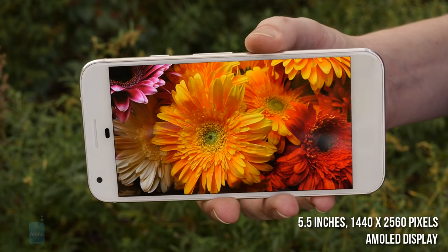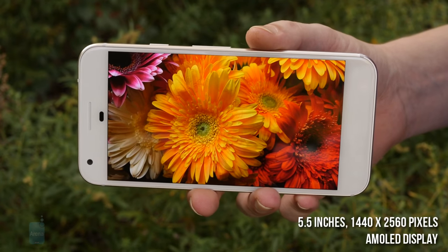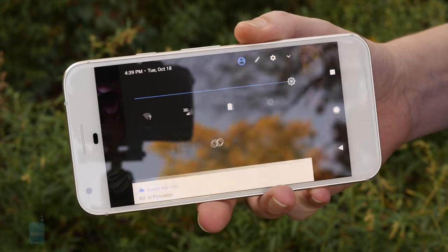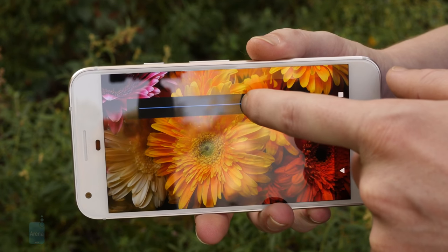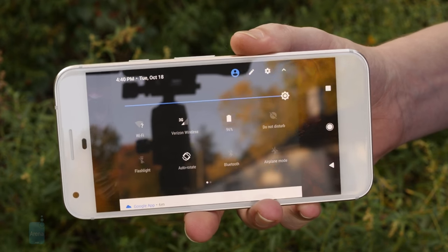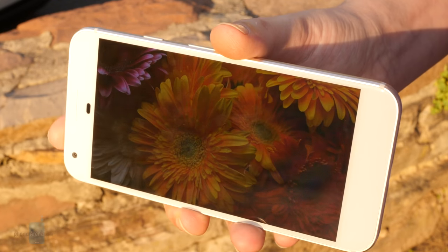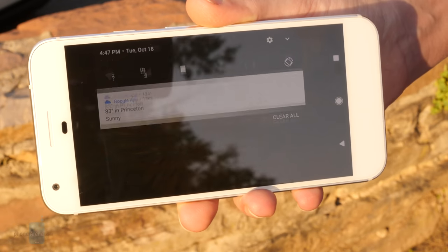The Pixel XL's face is dominated by a 5.5-inch Quad HD 1440x2560 resolution AMOLED panel — that's the same resolution as last year's, but a slightly smaller screen this time around. At first glance, everything looks good. It's super sharp, and produces bold, eye-popping colors against inky AMOLED blacks. But then you go outside, and the screen just can't get quite bright enough to compete with direct sunlight. That's a shame, because it looks pretty good indoors.